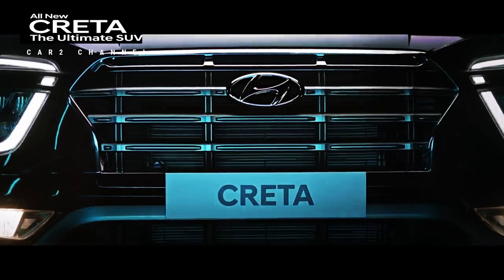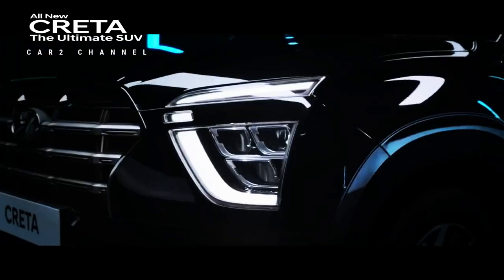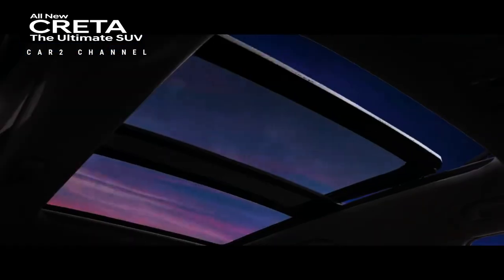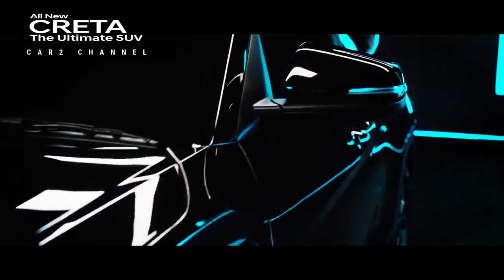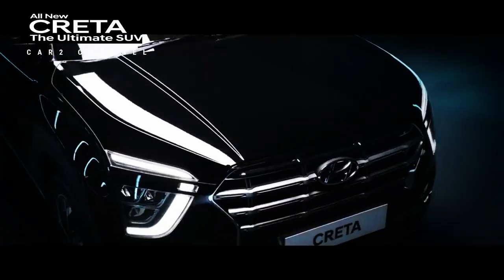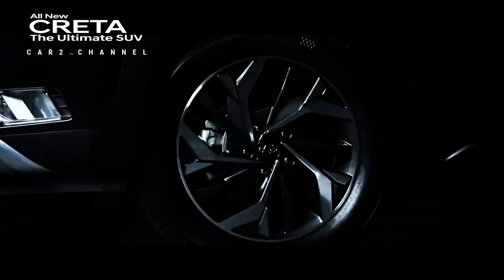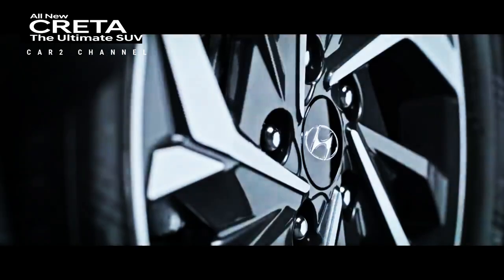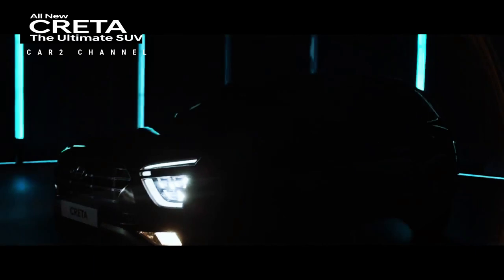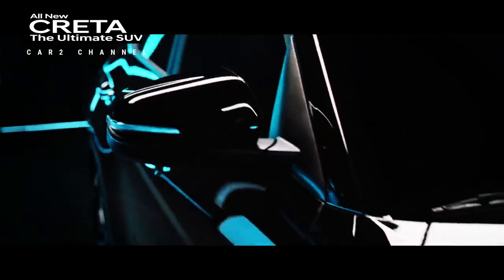This will make the compact SUV more competitive in the market. In Indonesia, the Hyundai Creta competes with the Honda HR-V, Toyota Yaris Cross, Mazda CX-3, and Mitsubishi X-Force. The car is available in 6 different variants, with prices ranging from 291.3 juta rupiah up to 408.3 juta rupiah.